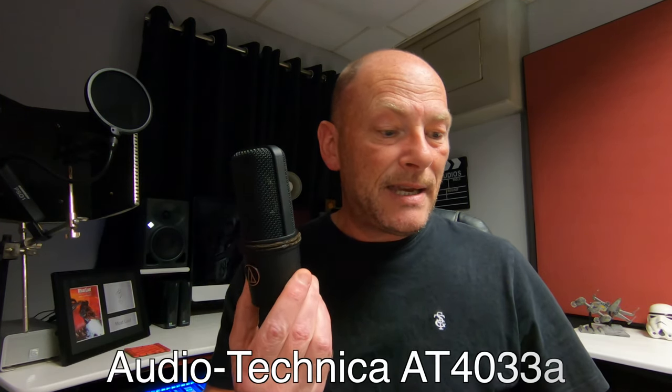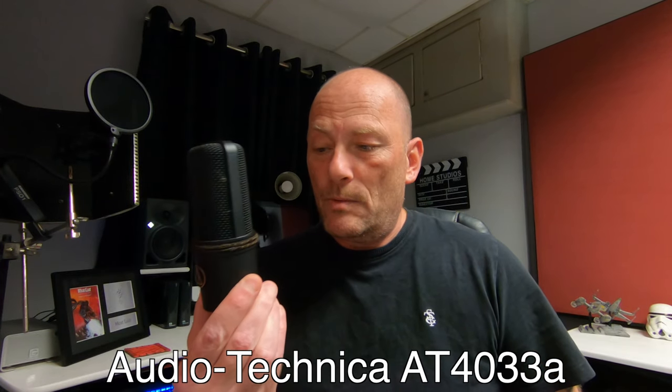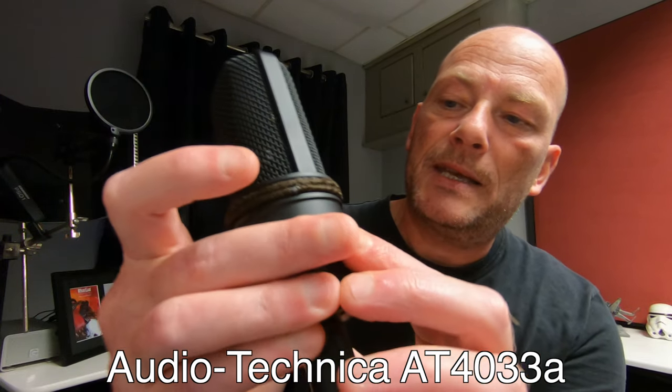I went to the recording studio, lined 10 mics up, sung into all of them, and I actually picked out a different one when I heard the recordings back. But when the technician gave me his opinion, I agreed with him. This is an Audio Technica AT4033A and that mic specifically sounds quite good with my voice. It's got the roll-off and the dB settings, all that kind of stuff, and I've had this for years now.